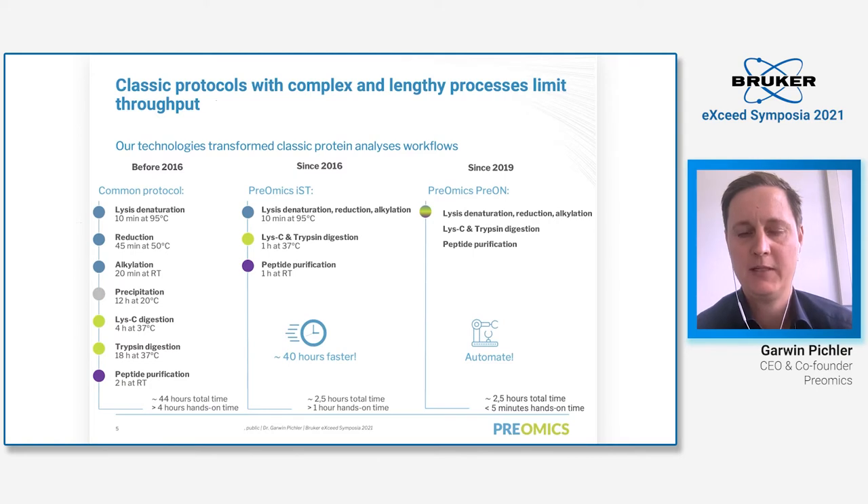When we started Preomics, we realized that classic protocols include a complex and lengthy process. As you can see on the left side, that's a typical process most of our customers used before we started the company. The process includes many steps like lysis, reduction, alkylation, and mostly the buffers need to be exchanged using precipitation. Then you have LysC and trypsin digestion, and normally C18-based desalting. That took most of our customers around two to five days.